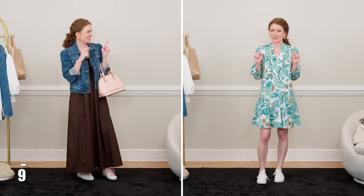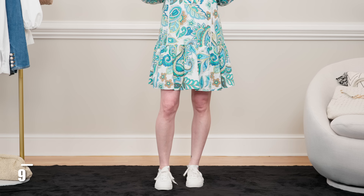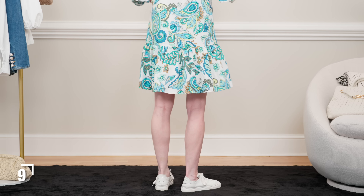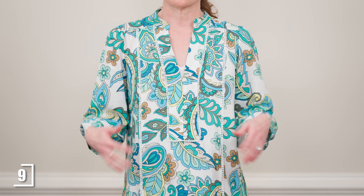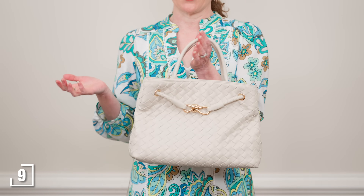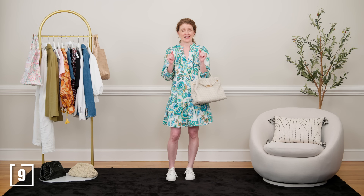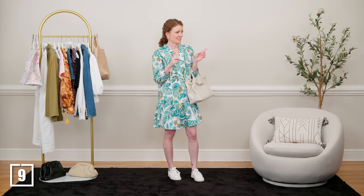This next dress is very different — it's short, and I love short, fun, casual dresses with just a pair of white sneakers. This dress has a pretty heavy print with a lot of color and a white background, so the white sneaker complements it really well without distracting from the dress. The sleeves and looseness of the dress balance well with the sneakers. I would put my ivory woven bag with it — just run around town, go shopping, and be really comfortable.